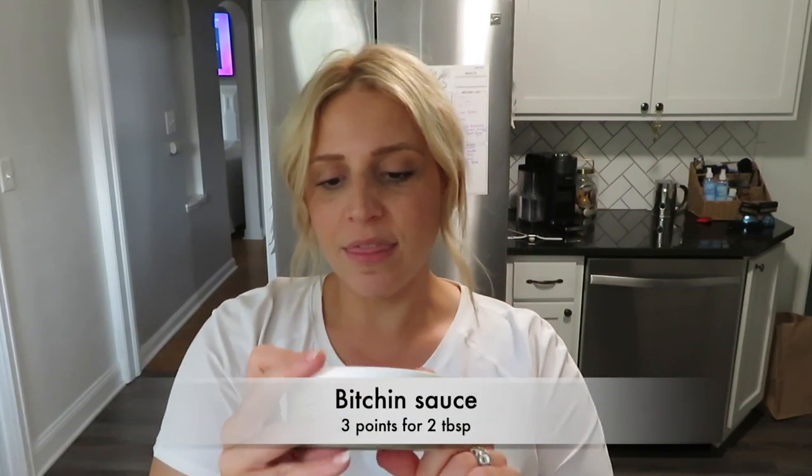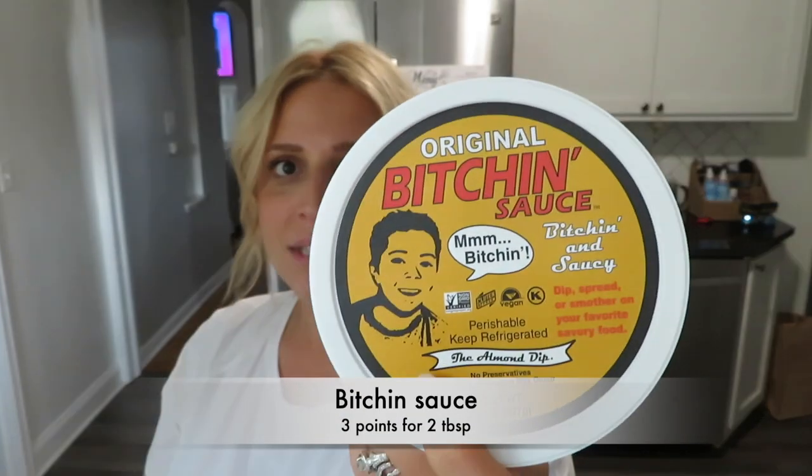I picked up a thing of the Bitchin' Sauce — this is from Whole Foods. I've never had this but I've heard great things about it. It has water, grapeseed oil, almonds, lemon juice, soy sauce, nutritional yeast, garlic, spices, and sea salt. I have no idea what I'll put this on, but I wanted to try it.